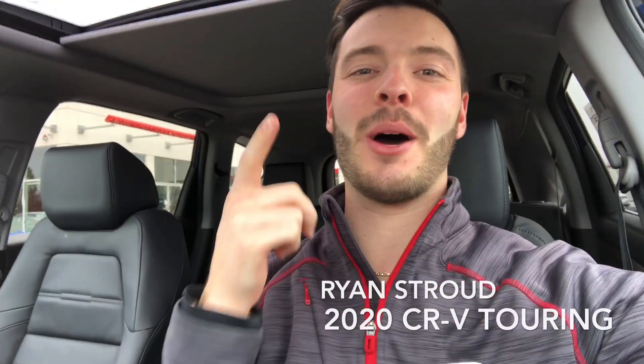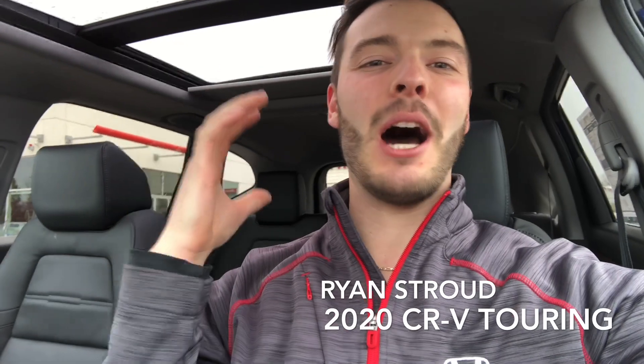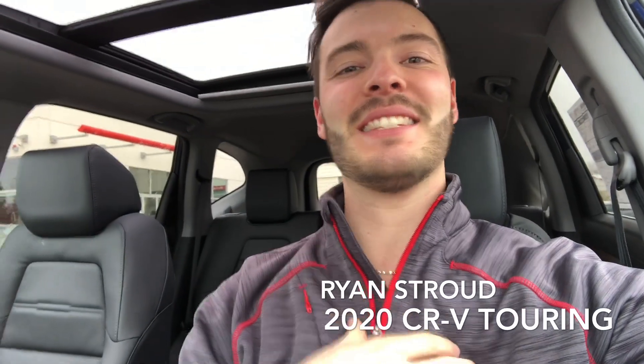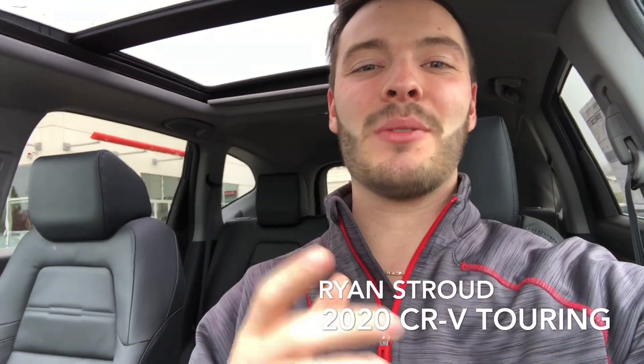What's going on guys, it's Ryan Stroud back from Brantford Honda. Today I'm sitting in a 2020 Obsidian Blue Pearl CRV Touring. Let's take a quick walk around to see how beautiful this car looks in person.